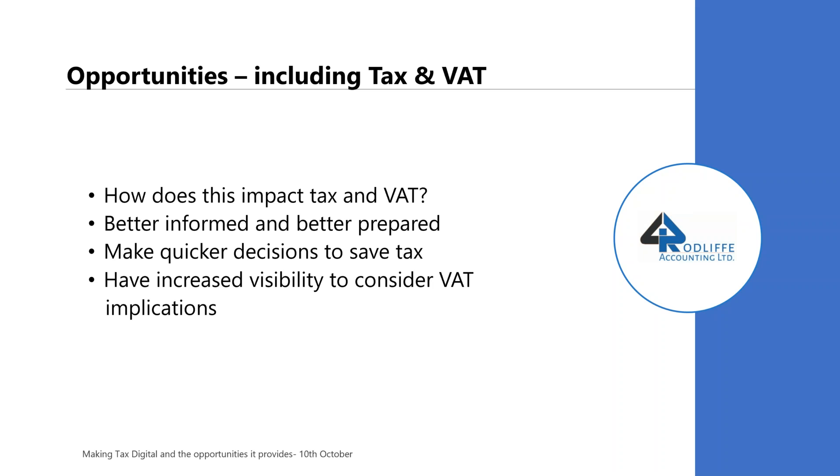Similarly, with personal tax: if you're taking dividends and you're planning perhaps this year for the first time to go over the higher rate tax threshold, but you want to try and save tax at the same time, then maybe somebody at Wren Sterling could help you with some investment planning to try and bring your personal tax down. You can only really do this if you've got up-to-date information, and with MTD-compliant software, you've got that opportunity.